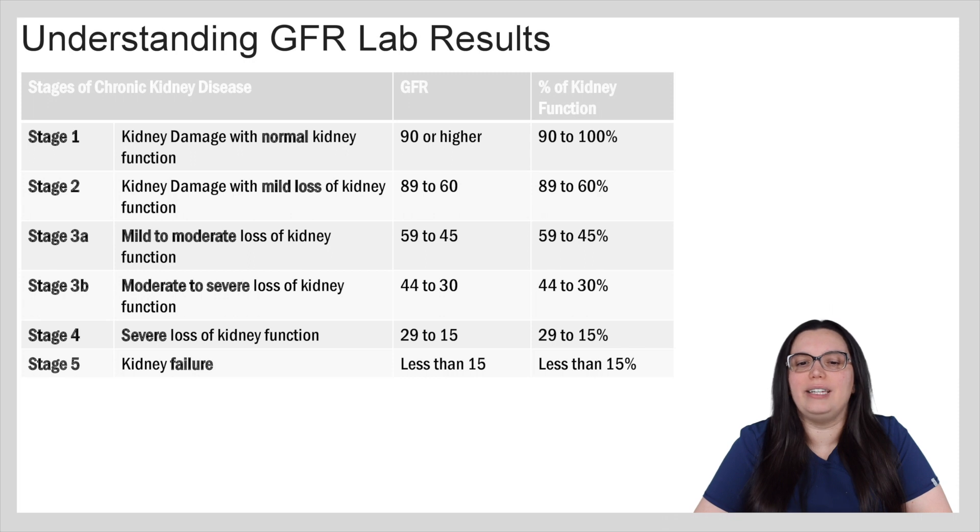In stage two we could have kidney damage with mild loss of kidney function, between 89 to 60 percent. Stage three A would be mild to moderate loss of kidney function, 59 to 45. Stage three B would be moderate to severe loss of kidney function, 44 to 30. Stage four we have severe loss of kidney function, 29 to 15, and once we get to stage five we're in complete kidney failure and usually the value is going to be less than 15.